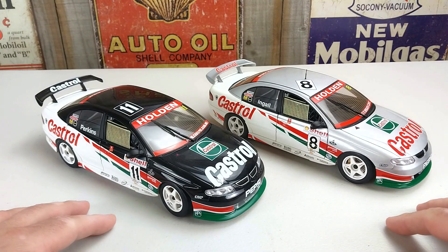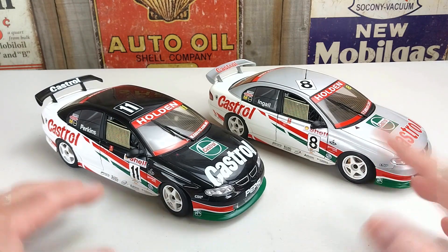Hey guys, welcome to another Heavy Metal Diecast video. Sort of a Bathurst edition, sort of not.